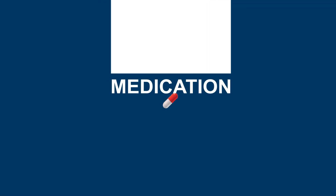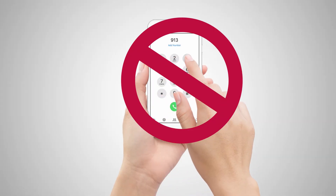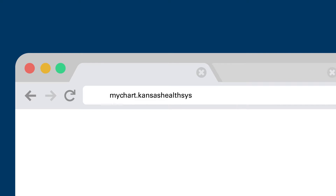Do you have questions about that new medication your doctor prescribed? Wondering how your blood test results turned out? No need to start the phone tag game with your doctor's office. Just sign in to MyChart.